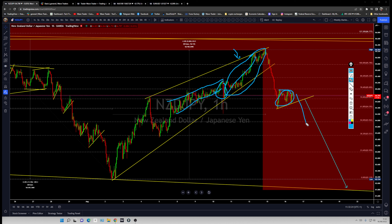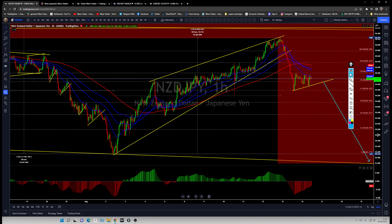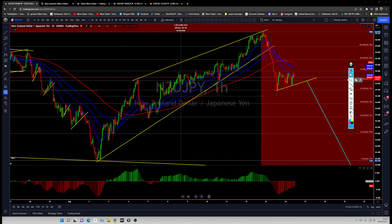Now that the rate decision is priced in, the market is setting up for what happens after. There's a nice correction forming on the New Zealand dollar for a short breakdown. Using the 100-period moving averages as a guide — you're looking for price to stay below those moving averages and then break down aggressively to the downside.